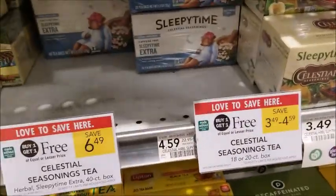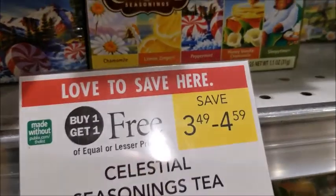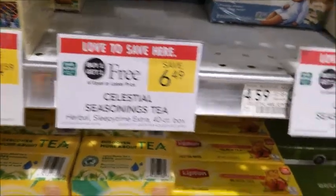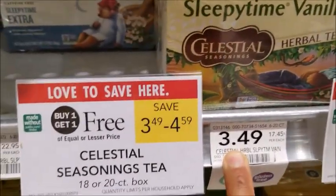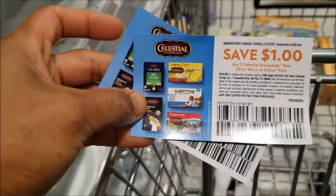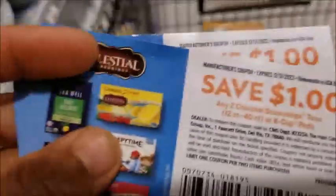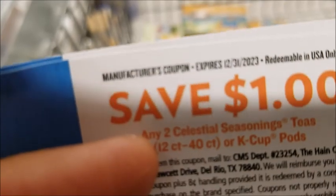This tea right here — I like this tea, it's BOGO. And I have a dollar-off coupon, so it would be $2.49 for two with the coupon. There's the coupon for this tea, and there are more coupons inside the box so you can use them next time. The expiration on this coupon is very long, so this is actually a good coupon to hold on to.